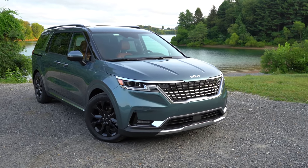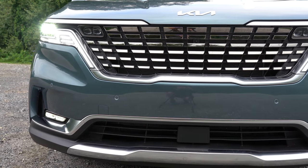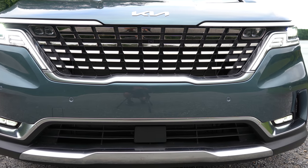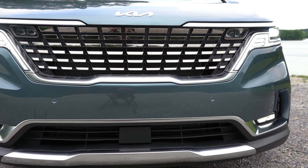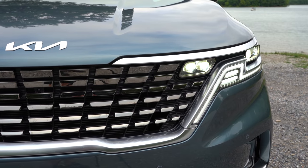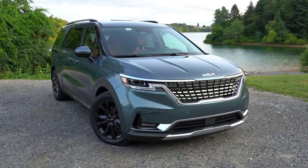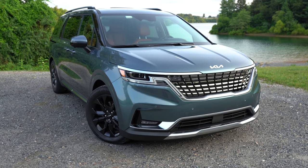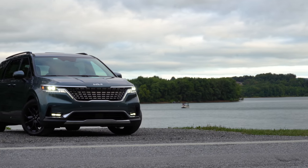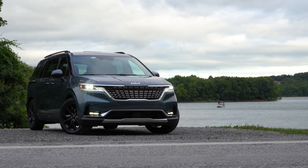Up front: a silver-painted rectangular front grille on LX and EX trims, with matte chrome finish on SX trims. Silver accents on the front bumper for LX and EX, satin chrome for SX. Multi-reflector halogen headlights come with LX and EX; full LED headlights with the SX trims, which include automatic activation at dusk and LED daytime running lights with a very cool design.